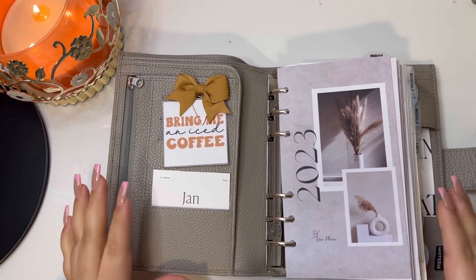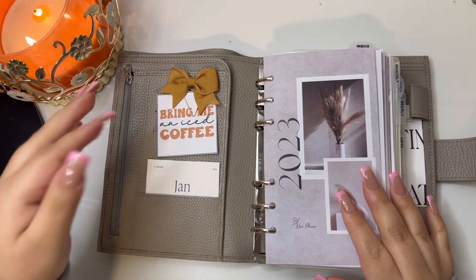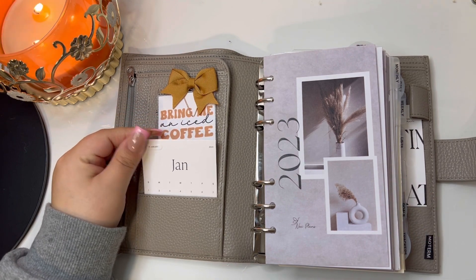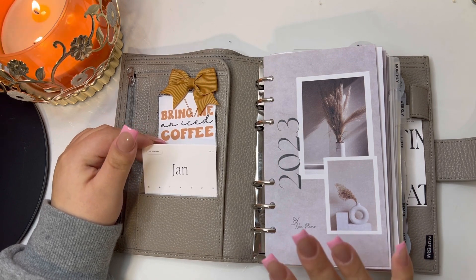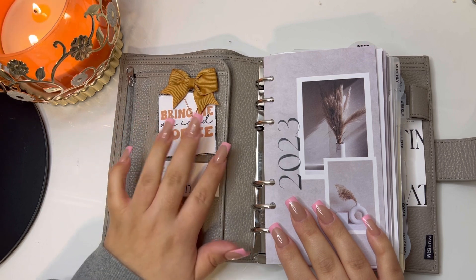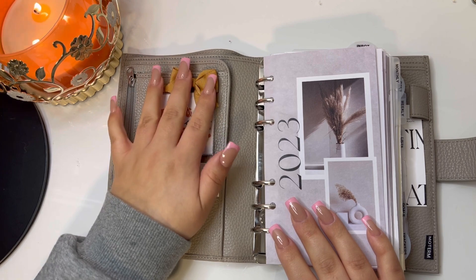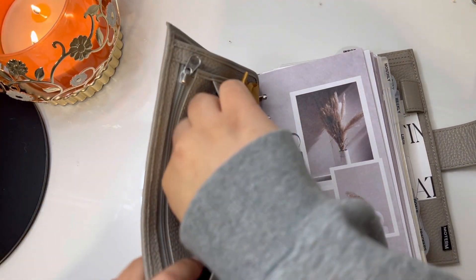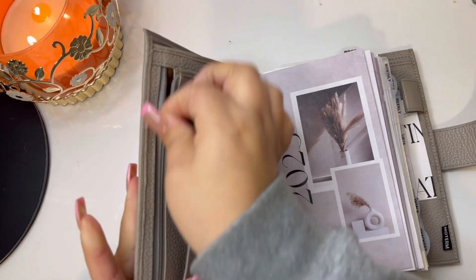I just want to make sure I was in frame. When we open, I first have this calendar from Cloth and Paper — it was a little stand-up calendar, I didn't want it for that, so I just cut it and put it here. This is a printer card from my shop, I will link my shop below, and this was a freebie from Planning with K.